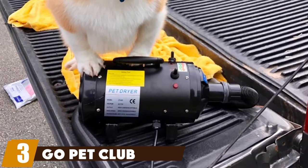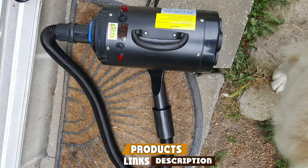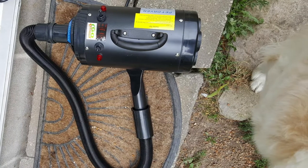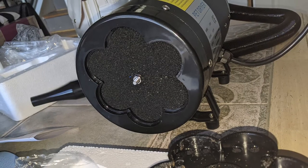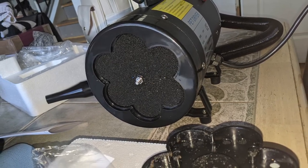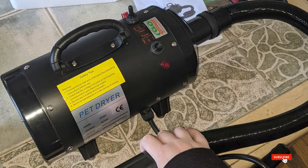The number three position is held by Go Pet Club Pet Grooming. We found that this small unit is the perfect dryer if you've got puppies in the house. There are two speeds and two temperature controls. The air speed is lower, around 25 meters per second, but it is still powerful enough to do a good job at drying dogs. This dryer is light and easy to use, especially since young dogs can't sit still for too long. There is also a no-heat option if your dog is sensitive to heat.